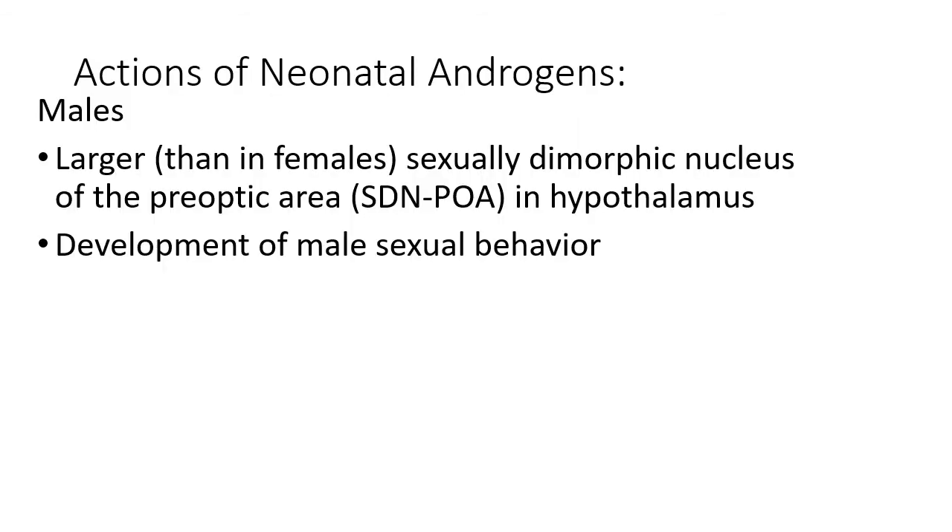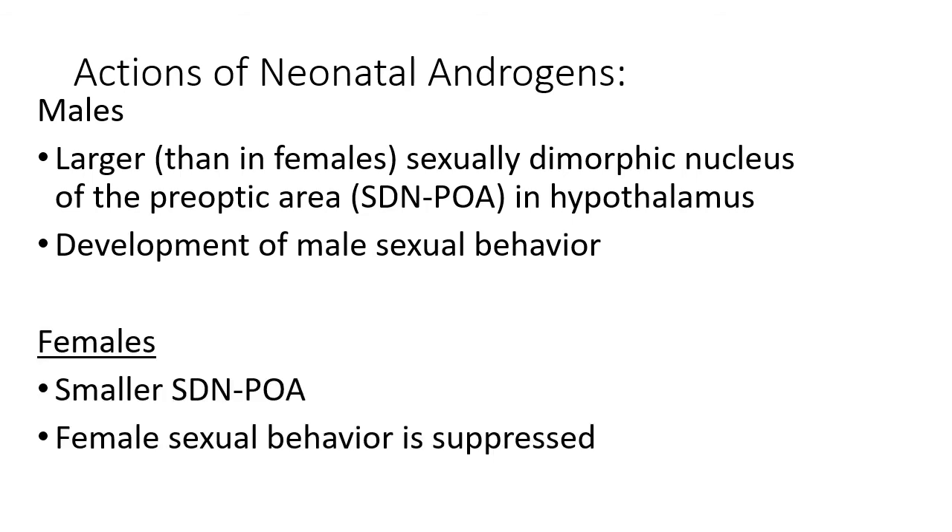Let's look a little more at the androgen system, mainly testosterone. In males, there is a larger sexually dimorphic nucleus of the preoptic area in the hypothalamus. Basically what happens is this results in a greater release of androgens and it develops into later male sexual behavior. In females, they have a smaller dimorphic nucleus of the preoptic area of the hypothalamus, which ends up making female sexual behavior slightly suppressed compared to males.